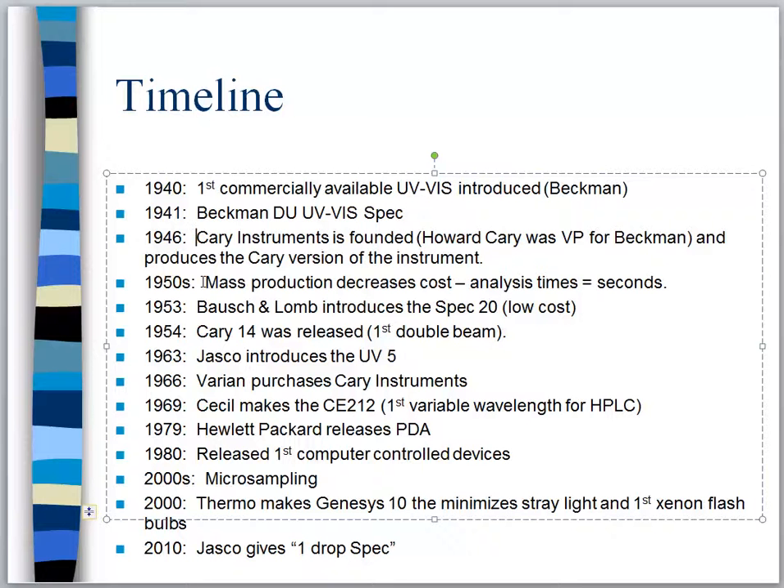In the 1950s we see mass production of UV-Vis spectrometers begin to happen, and like anything, mass production began to decrease the cost — the price of instruments began to plummet. That probably didn't make Beckman or Howard Cary happy, but on the positive side, cheaper instruments meant more purchases, so in the long run there's a possibility they still made money.